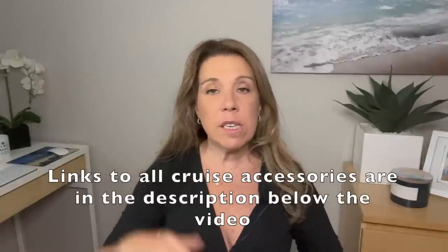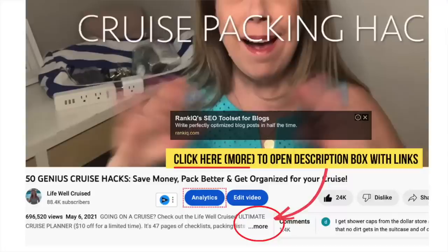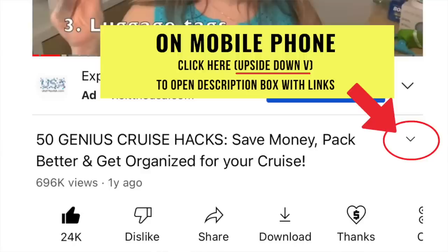To find items in the description box: on a computer or iPad, click 'read more' or 'see more' below the title. On a mobile phone, look for the small upside-down V arrow on the right side of the title — tap that to open the description box where you'll see all the links. This works for any YouTube video.